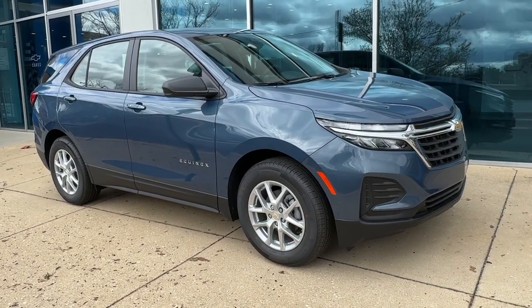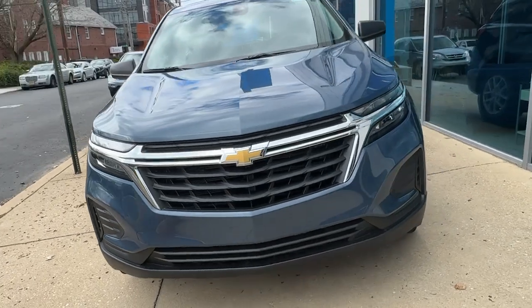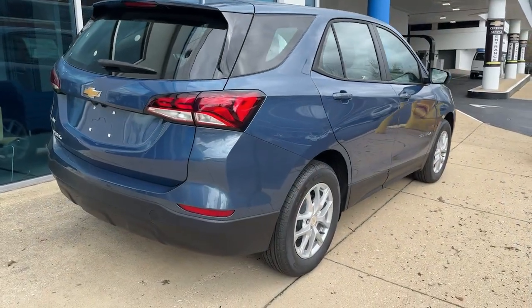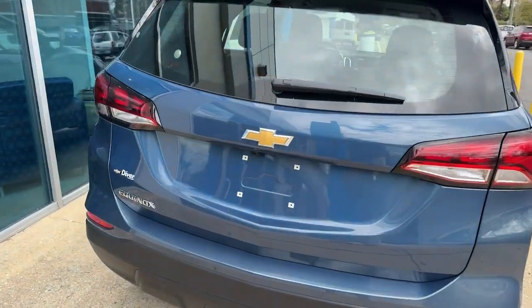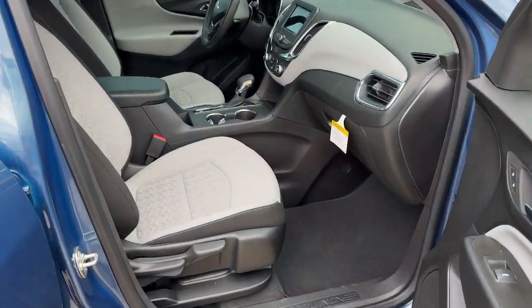Hop into the 2024 Chevrolet Equinox. Whether you're on a family road trip or doing the daily drive, the Equinox is your go-to vehicle. It's the elegant solution that blends advanced safety technology, passenger comfort, and SUV functionality.